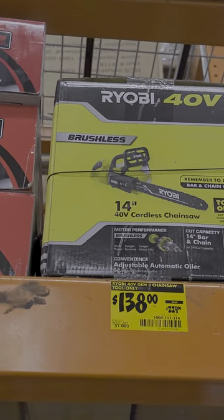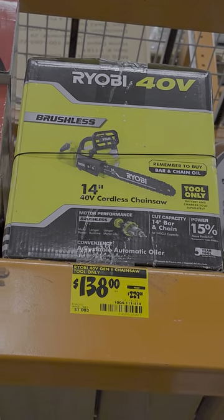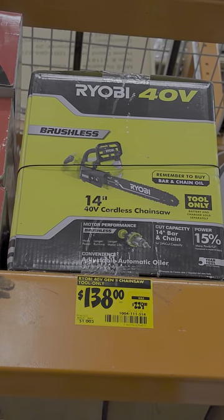A 14-inch RYOBI 40-volt cordless chainsaw is down to $138 from $229. That is two only.